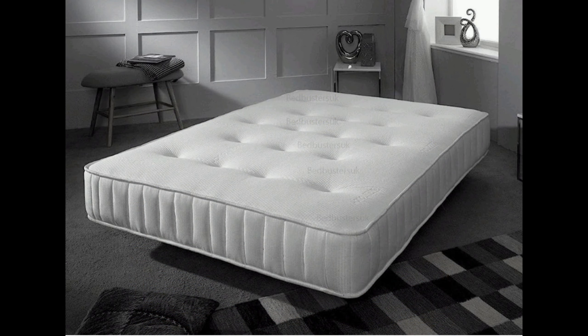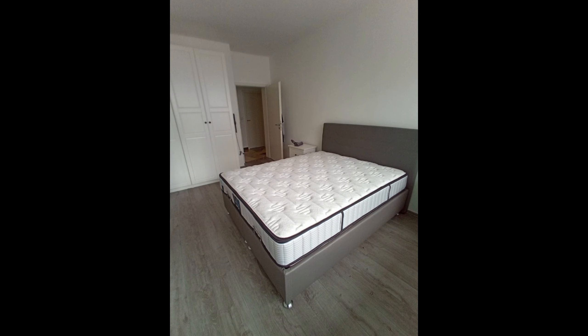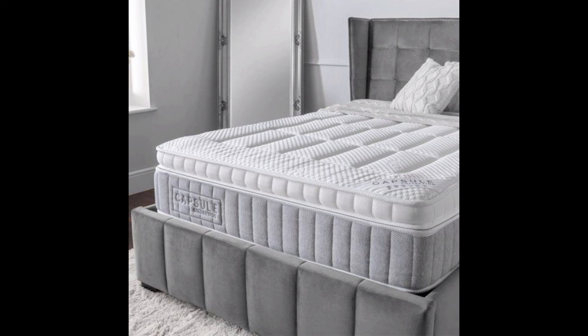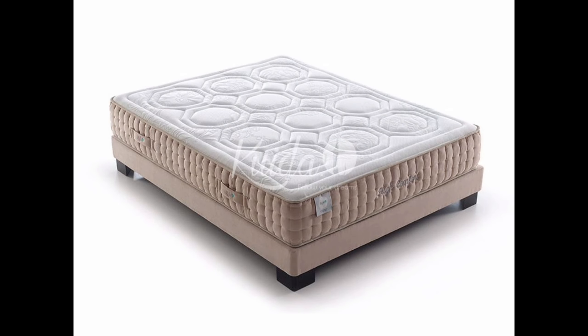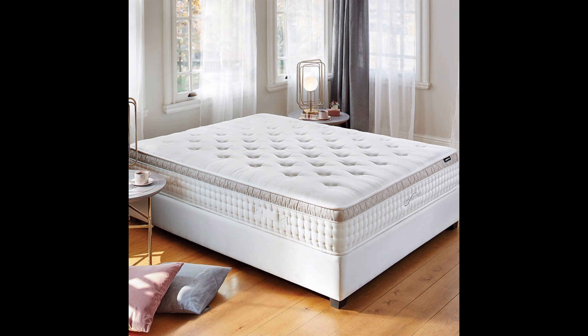This is not just any ordinary mattress protector. It's engineered with cutting-edge waterproof technology that repels liquid, keeping your mattress clean and dry no matter what life throws your way — whether it's a spilled drink, an accident, or even a rainy day. This mattress protector has you covered.